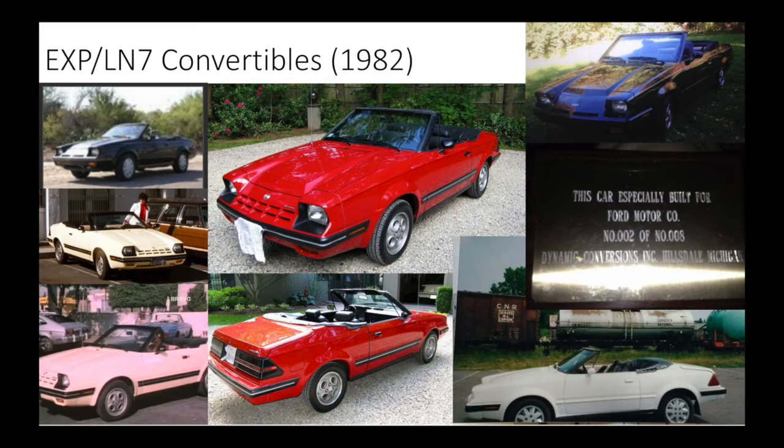In 1982, Ford was throwing tons of money at their EXPs and LN7s — millions of dollars by the time they discontinued the EXP in 88. Ford's plan was to make a convertible two-door again, the first one since the 72 and 73 Mustang. About 50 cars in total were sent out to conversion companies across North America to be converted. Whoever did it the best would either be contracted by Ford to make all the EXP and LN7 convertibles, or Ford would buy their design to build those cars in-house. However, all of the examples cost far more than their potential worth, so the idea was scratched.